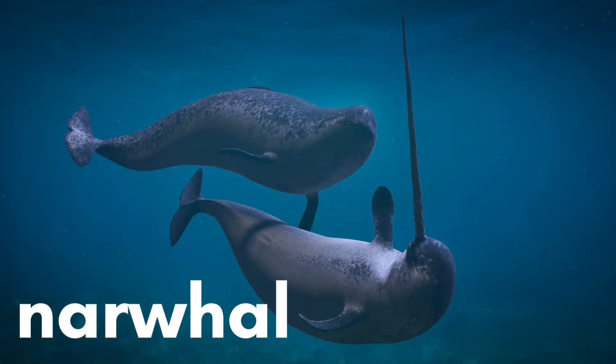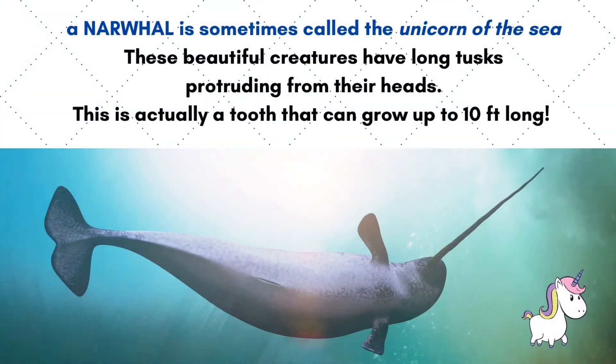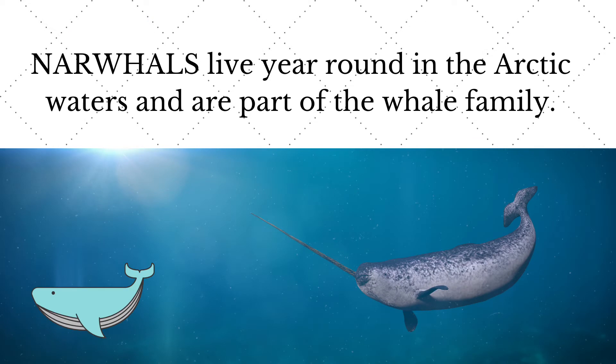N is for narwhal. A narwhal is sometimes called the unicorn of the sea. These beautiful creatures have long tusks protruding from their heads. This is actually a tooth that can grow up to 10 feet long. Narwhals live year round in the arctic waters and are part of the whale family.